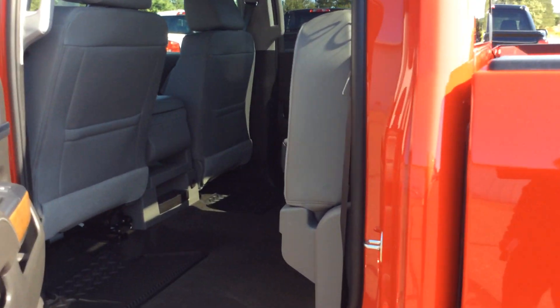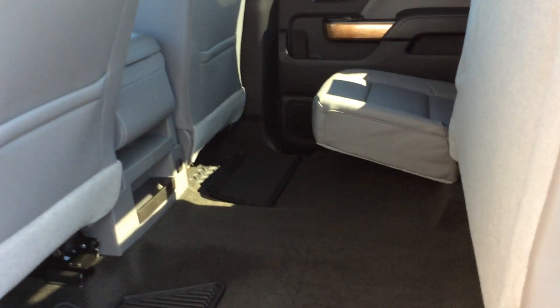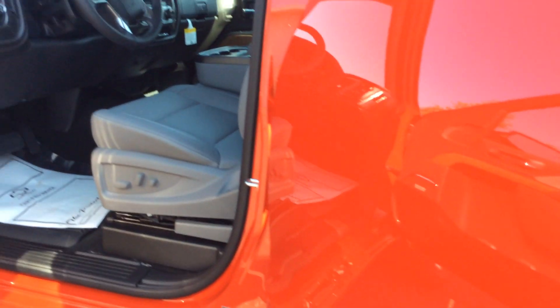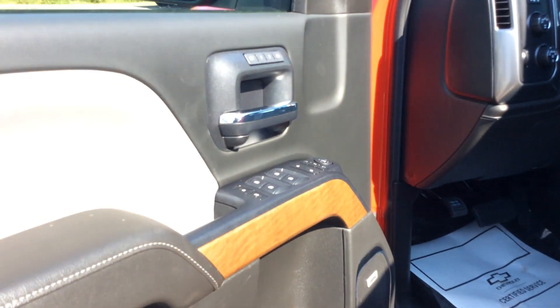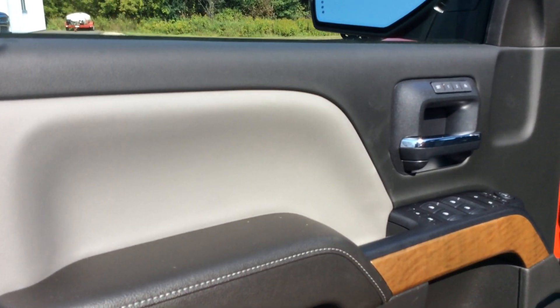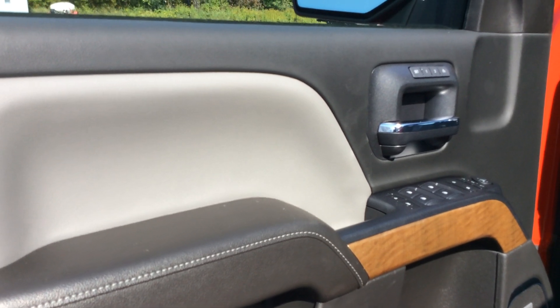On the inside you have a black and a dark ash interior, so it is kind of a grayish interior. You can see that the back seat still folds up — it's a 60-40 fold up. Starting to go into the front here, you'll see you have a little wood grain on the door. The dark ash and the black go together very nicely.